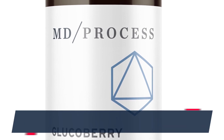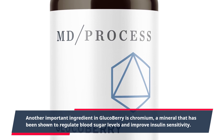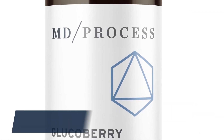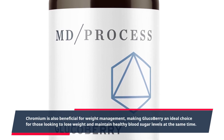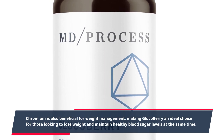Another important ingredient in GlucoBerry is chromium, a mineral that has been shown to regulate blood sugar levels and improve insulin sensitivity. Chromium is also beneficial for weight management, making GlucoBerry an ideal choice for those looking to lose weight and maintain healthy blood sugar levels at the same time.